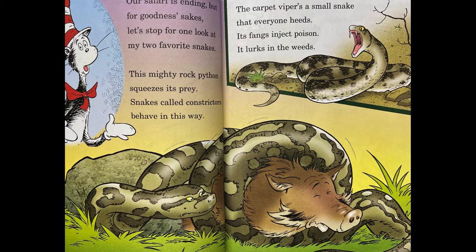Our safari is ending, but for goodness sakes, let's stop for one look at my two favorite snakes. This mighty rock python squeezes its prey. Snakes called constrictors behave in this way. The carpet viper is a small snake that everyone heeds. Its fangs inject poison. It lurks in the weeds.